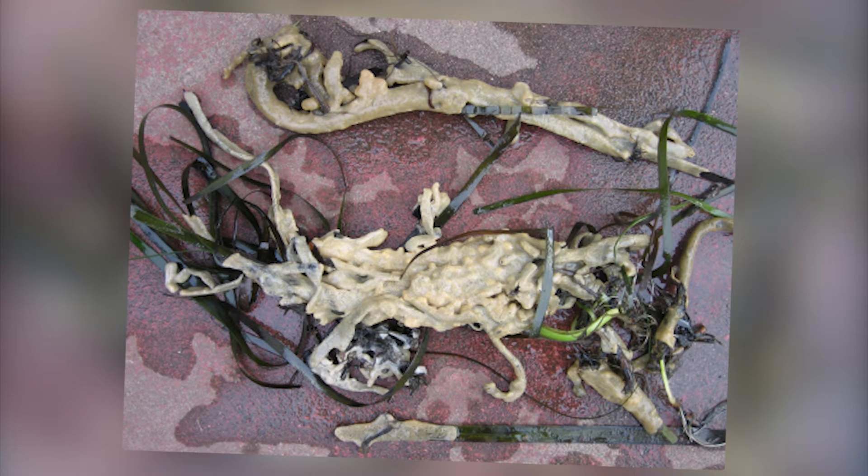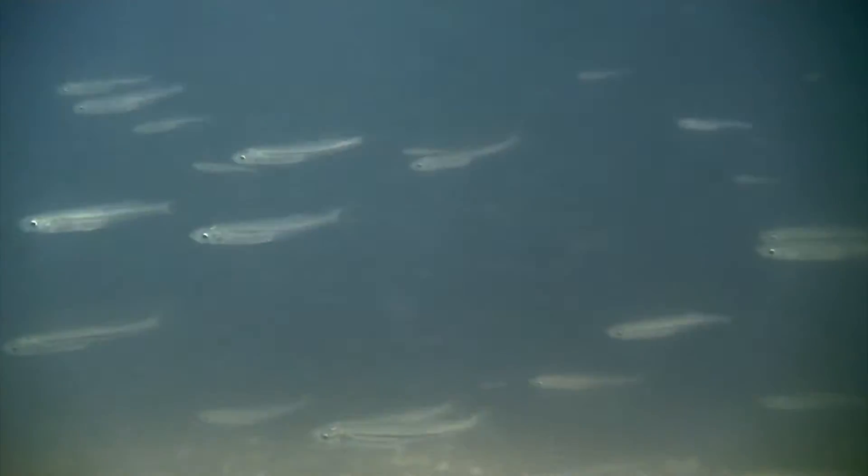The second way that tunicates have an impact on these ecosystems is that they are incredible filter feeders. They sit and pump water through and feed on phytoplankton in the water column — phytoplankton that would normally be going to other species — so they're altering the normal food web of these systems.